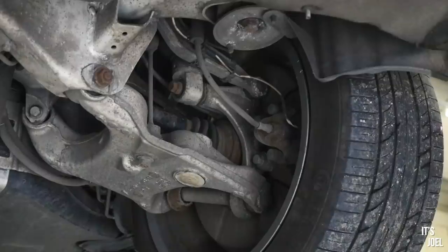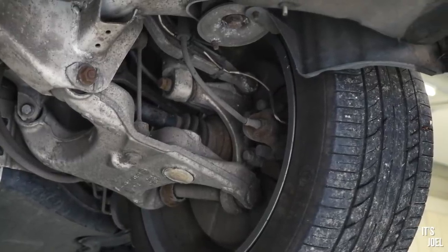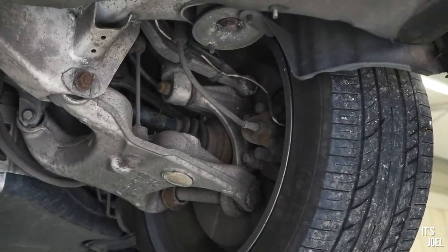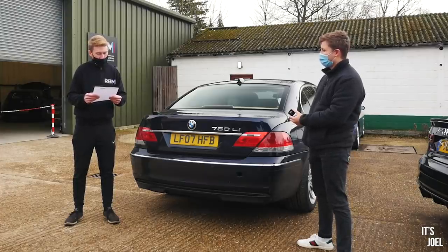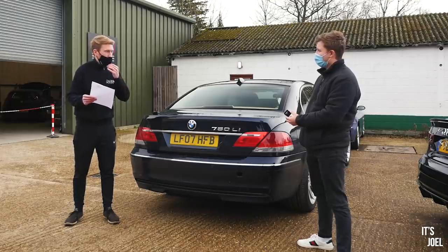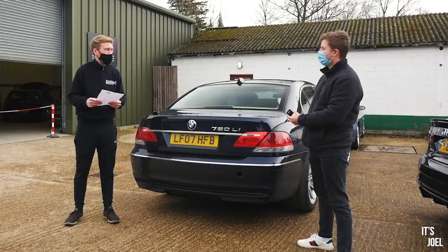Next, we've got the brake flexi hoses — the rubber hoses at the back that were perished. How much is that? £66.30 plus VAT. So not a huge amount of money. It just means the brake system is nice and safe, with no chance of the hoses splitting and leaking fluid.